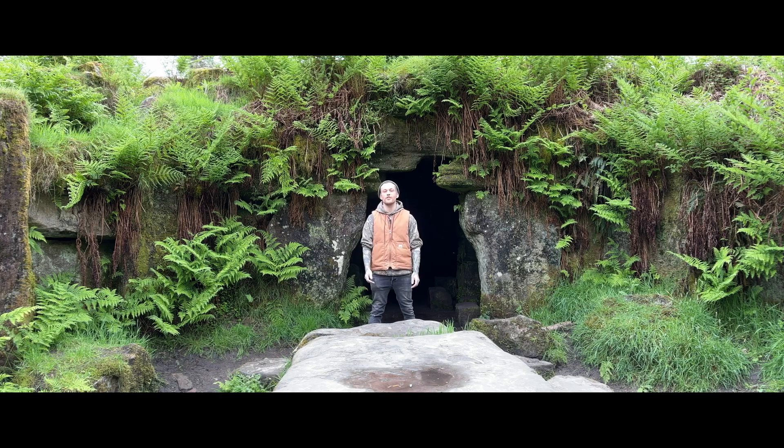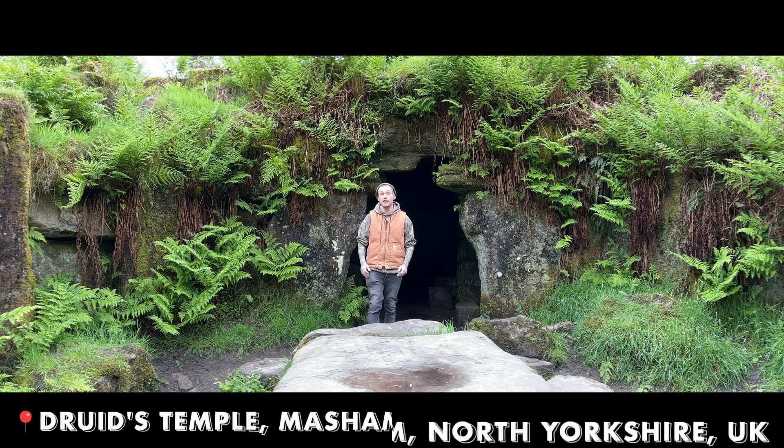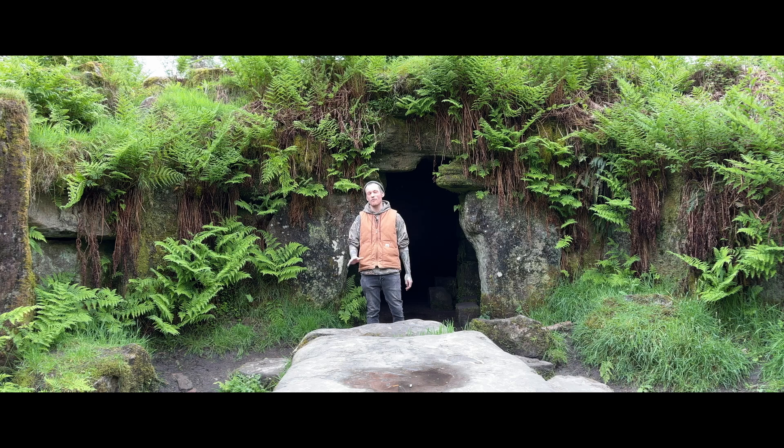Hello, Croeso Fulcher. Welcome back to the channel. Oldboy here. And today I am at the site of the Druid's Temple in North Yorkshire. Now before you get excited, this is a folly. So it was constructed in around about the late 1700s, early 1800s. So it's not an authentic Druid's Temple.